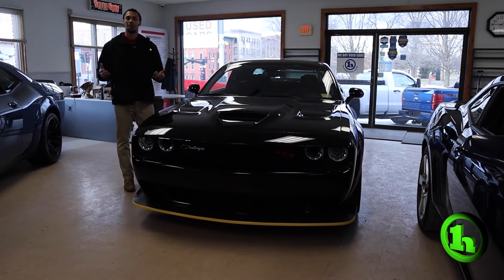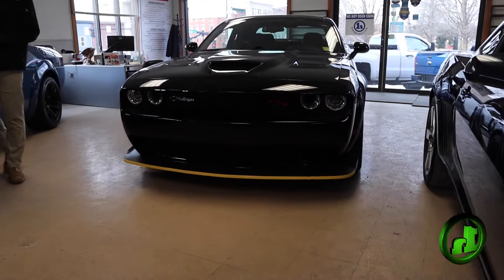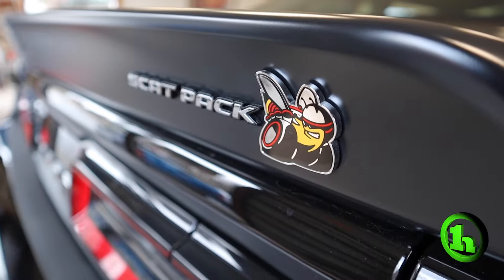Hey, Tyler. This is Gabriel from HandyCars. I just want to take a brief moment to talk about this 2021 Dodge Challenger Y-Body Scat Pack.